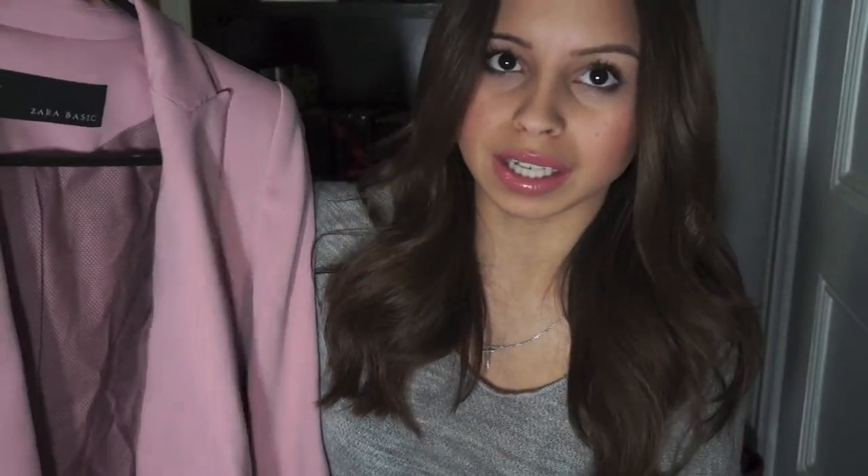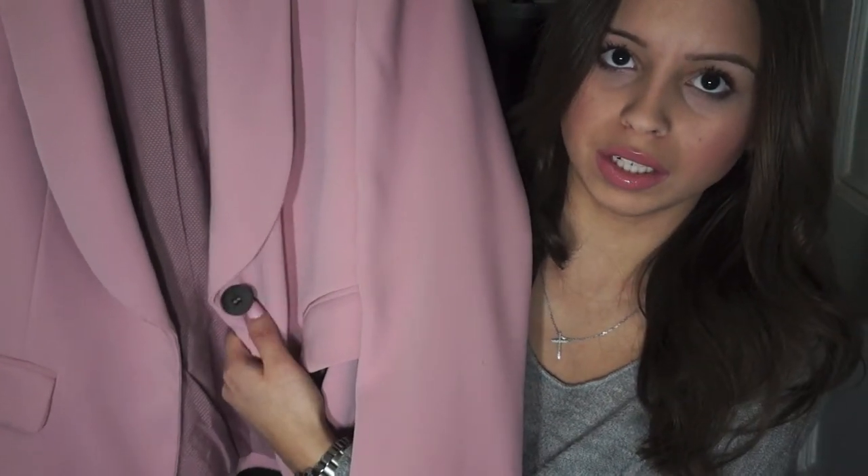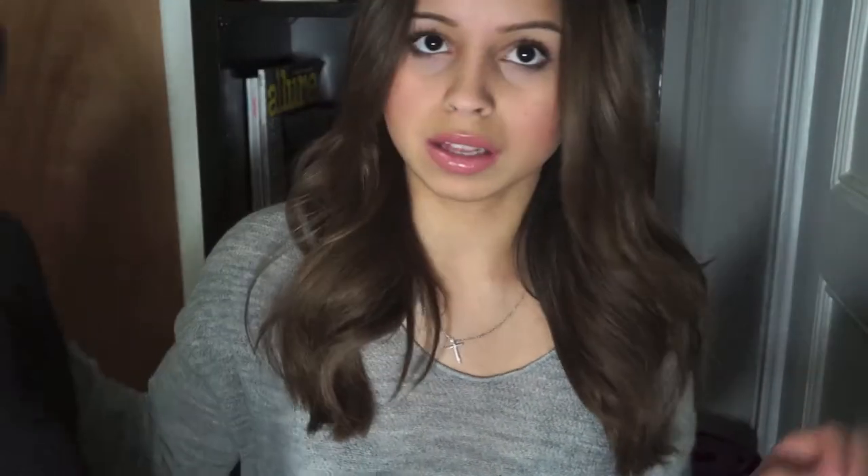So I went to Zara and picked up a few things. The first thing I have hanging here is this blush colored blazer. This cost me $29.99, so a very decent price especially for a pretty blazer like this. I think I'll get a lot of use out of it. It has one button right here and it's pretty cheap for a blazer because Zara blazers usually run pretty expensive.